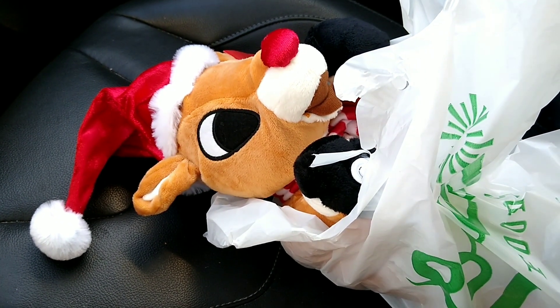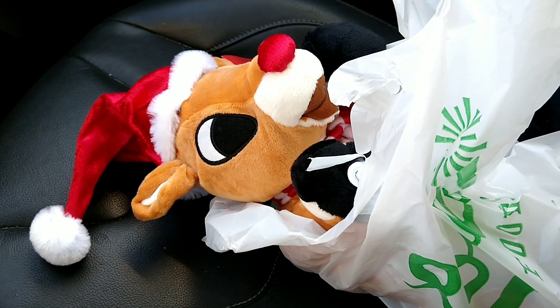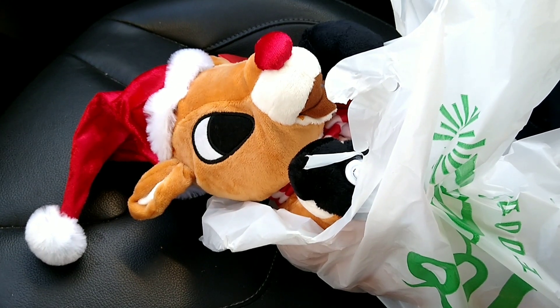But if you don't, I don't know what to tell you. I don't know where I was going with that. But they did not have the Frosty one, just Rudolph.